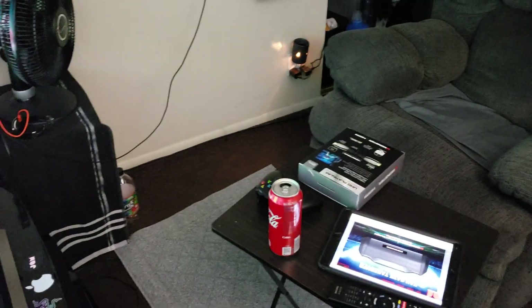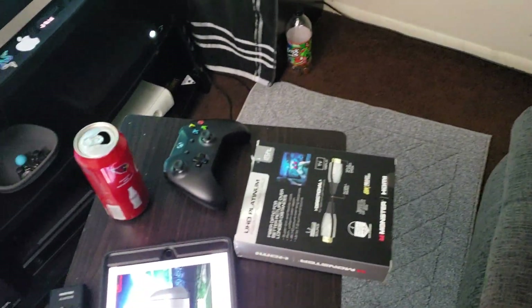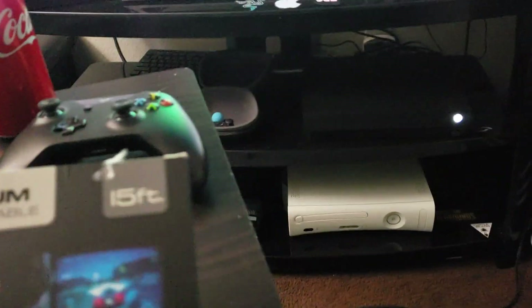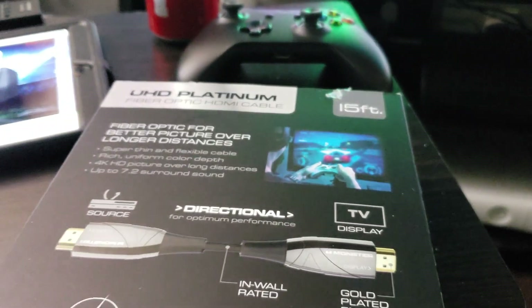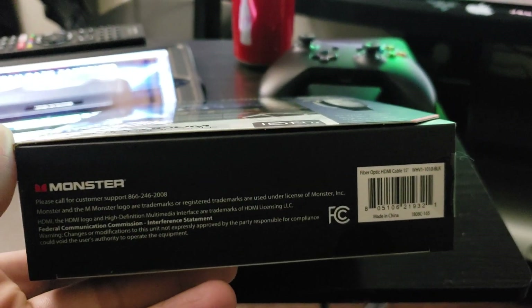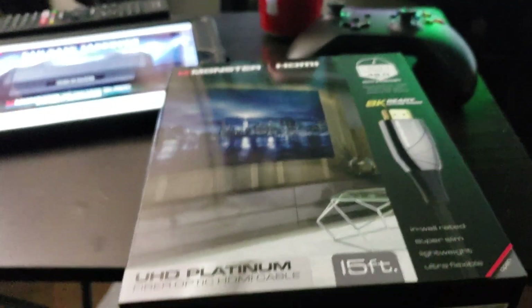Now I found this one — it's cheaper, yet the specs on paper are better, and I don't know if it's going to run my Xbox One X better than the cable I've got. The specs on this one are good, but the only weird thing is it shows an Xbox 360 controller on the box — I don't know why they would show that.